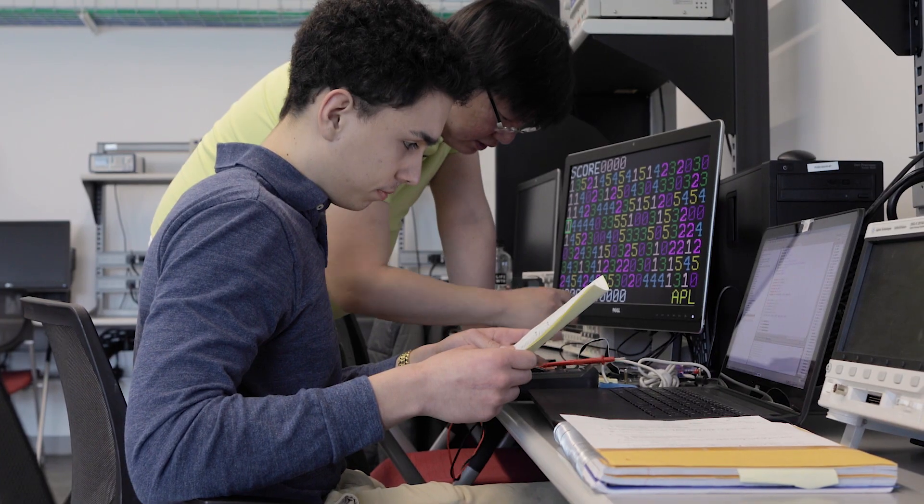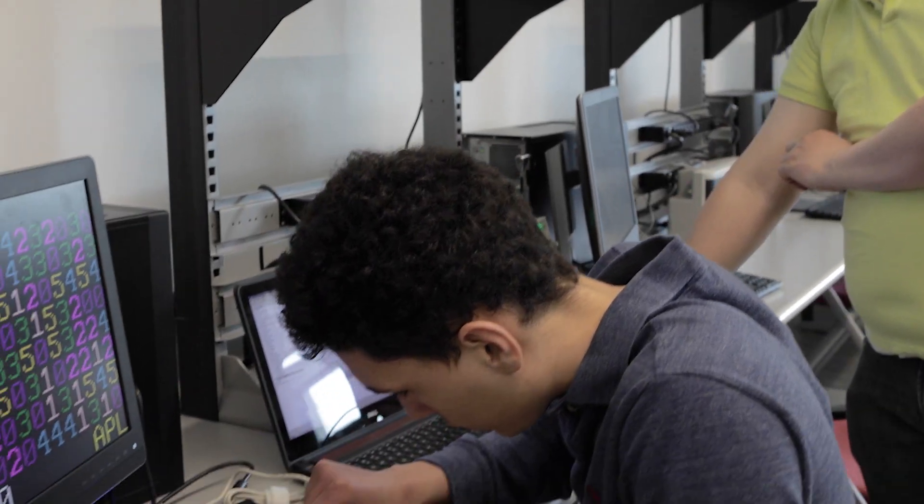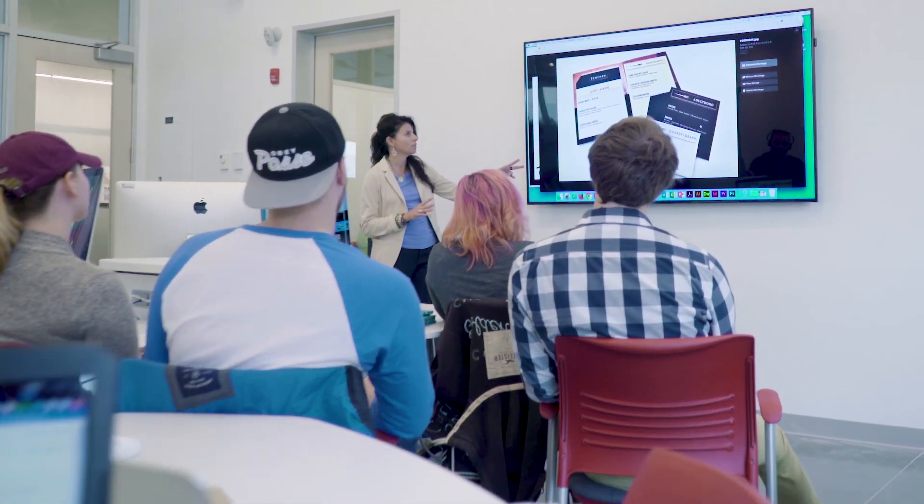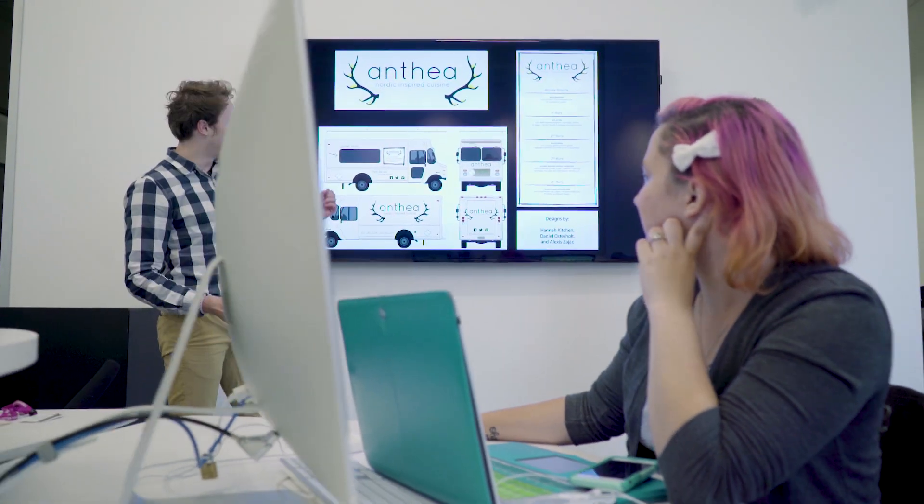For me, what it means to be an engineering and design student at Johnson & Wales is to be overly curious and to always question how you could do something and how you can do it better. What I love about teaching at Johnson & Wales is dealing with the students — getting to know them, getting to watch them grow throughout the years that they're here is by far the best.